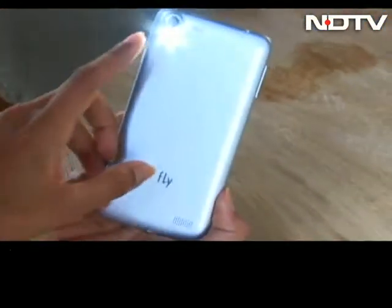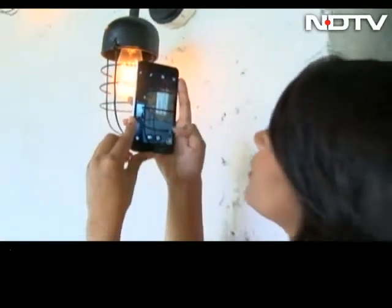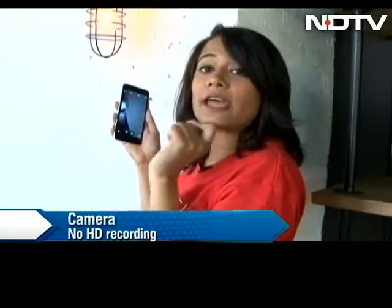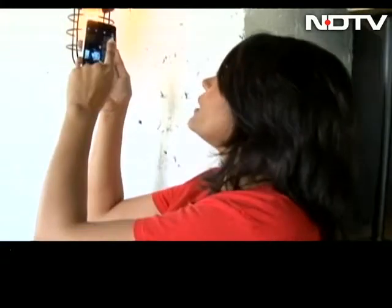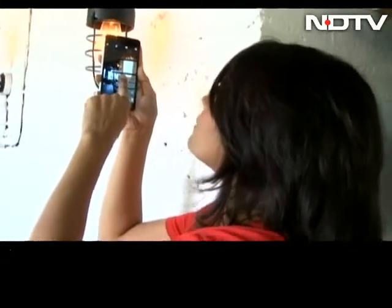I tested the 13 megapixel rear shooter, which is equipped with LED flash. I have to say the camera is quite impressive. Though two quick things: it does not have HD recording, but how much do we actually record in HD every day? And the second thing — there is a bit of lag when you're clicking a picture. Not a lot, but there is a certain amount of lag.